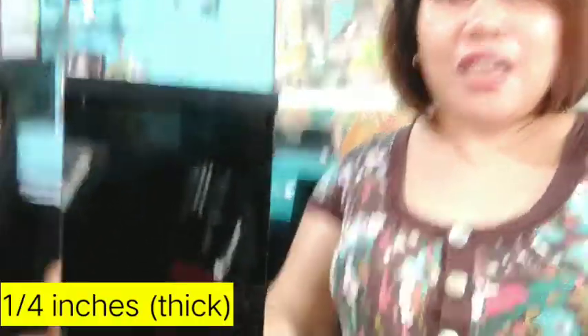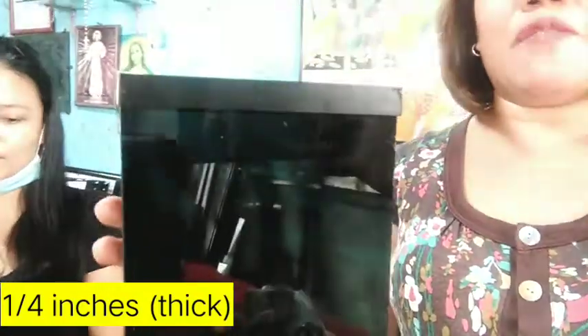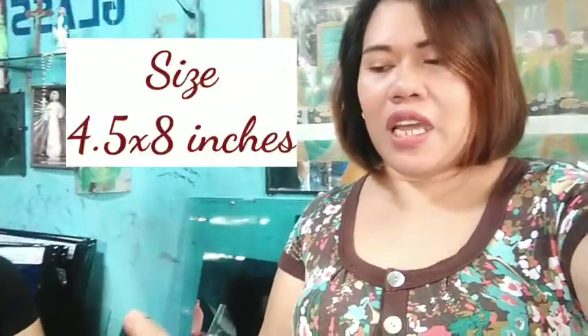So, we have here a sample. It's made of crystal. It is available in three colors: merong black, tsaka ito blue, tsaka ito naman ay brown. So, yung size nito is 4.5 yung width at saka 8 inches yung height. This is very elegant and classy.